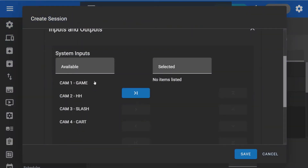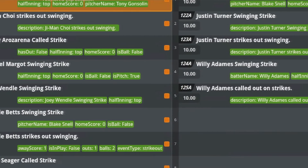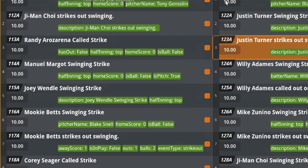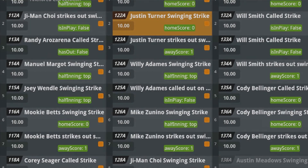Metadata Copilot frees operators, producers, and editors to be as creative as they want to be, liberating them from the tedium of consistently clipping, naming, and organizing media and empowering them to tell stories that never would have been possible before.